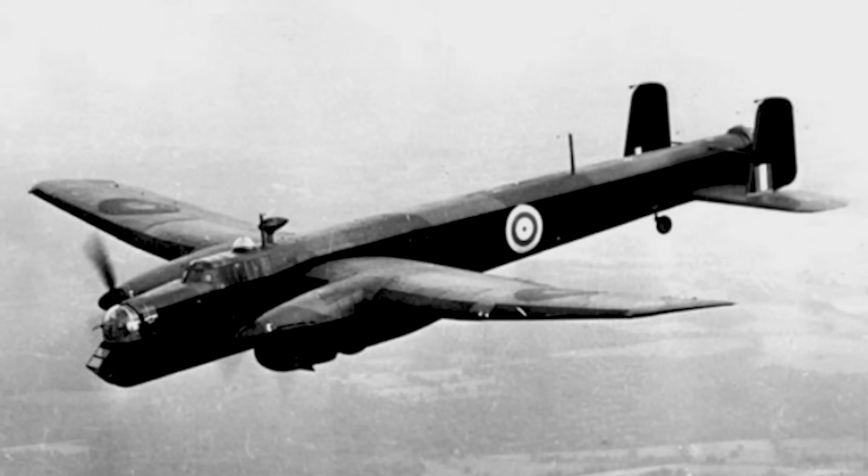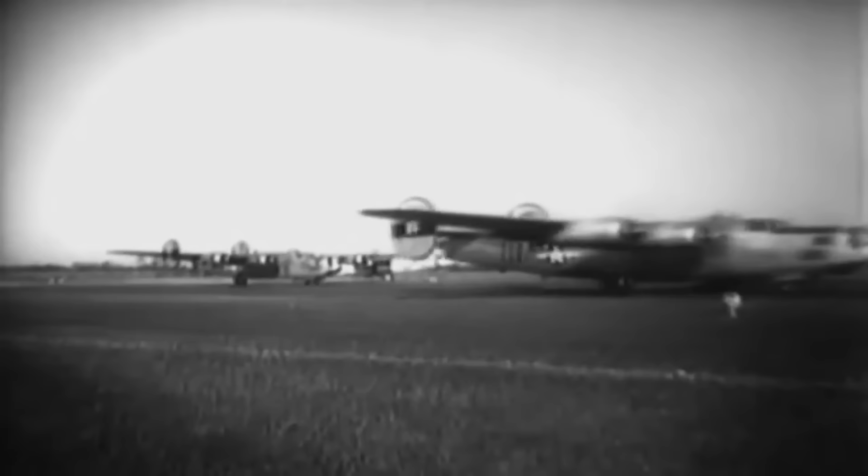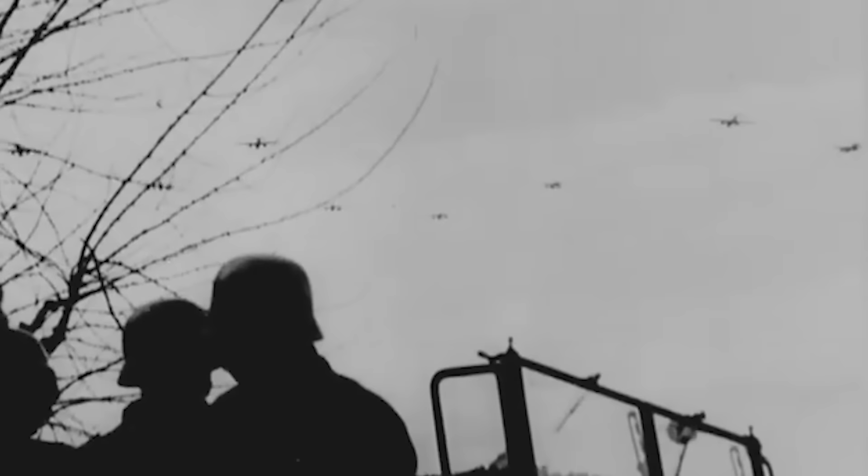The Mark III introduced a retractable ventral gun, while the Mark IV had more powerful Rolls-Royce radial power plants. When operating as a bomber, the AW-38 would usually carry a crew of five: a pilot, navigator, nose gunner or bomb aimer, wireless operator, and rear gunner, positioned in different parts of the aircraft manning systems or defensive weaponry. The standard armament suite included a single 7.7-millimeter machine gun fitted on the nose, with four other machine guns in a powered turret at the tail. In terms of ordnance, the bomber could carry a bomb load of up to 7,000 pounds. Still, the model's first cargo was not bombs but a more subtle and psychologically inclined payload.